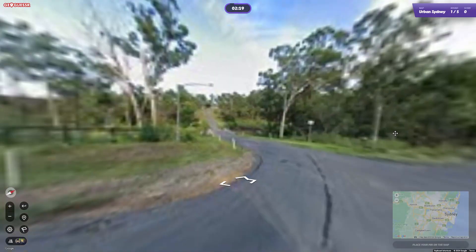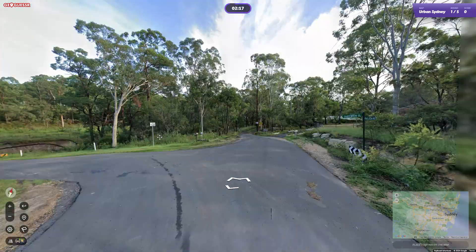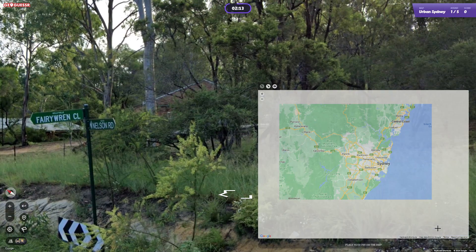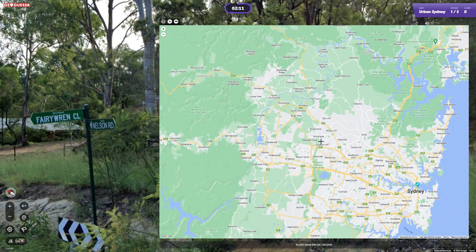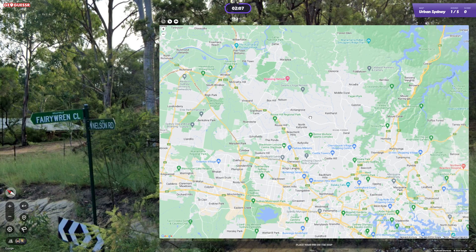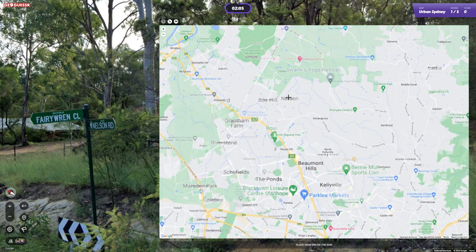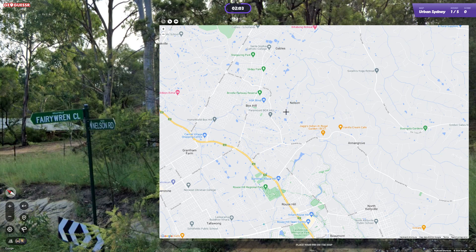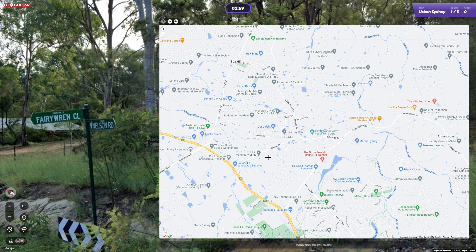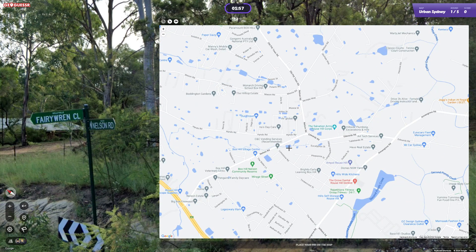This is Glenhaven Road. Fairy Wren, Nelson Road — okay I should be able to find that, that's up here somewhere. Annon Grove, Nelson. Trying to find Nelson Road — is there the Fairy Wren? Nelson Road.